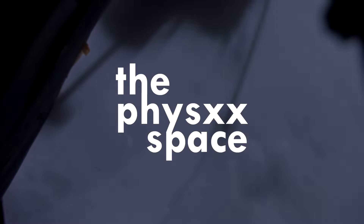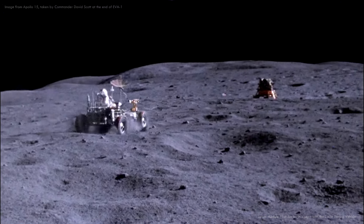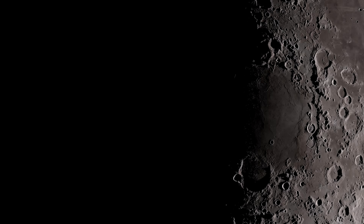Hello, everyone. Imagine for a moment that you're standing on the surface of the moon. You look around, and what do you see? A vast, dusty landscape stretching out in every direction, with craters and rocks that have been untouched for billions of years. It's beautiful, isn't it? But it's also harsh and unforgiving.